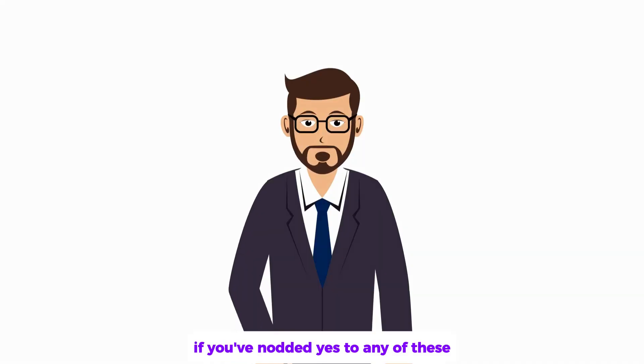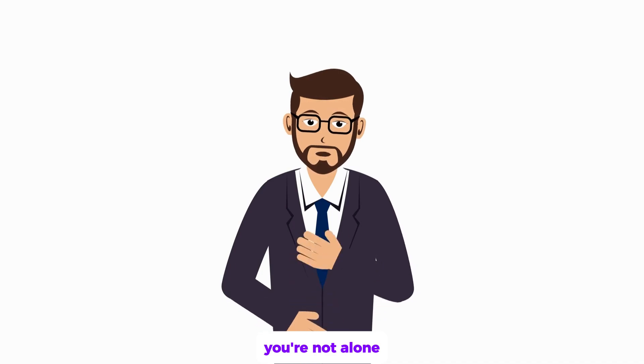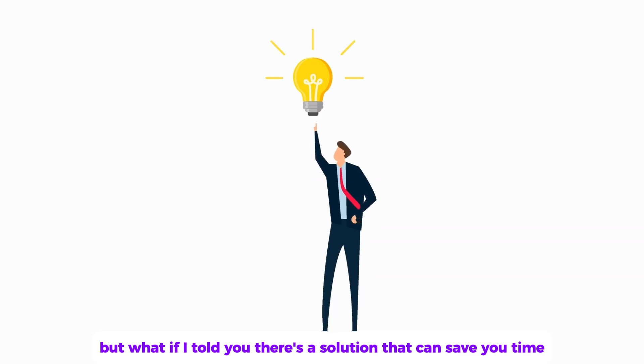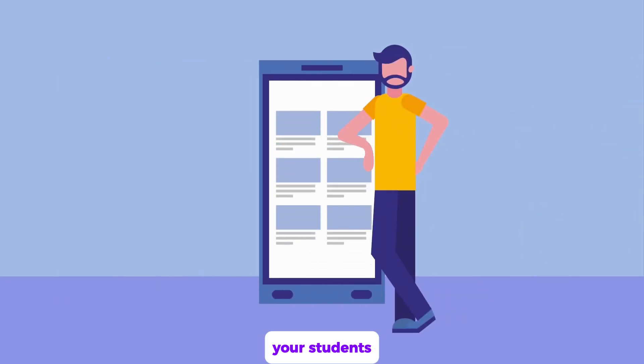If you've nodded yes to any of these, you're not alone. These are challenges every teacher faces. But what if I told you there's a solution that can save you time, keep you creative, and let you focus on what matters most — your students?